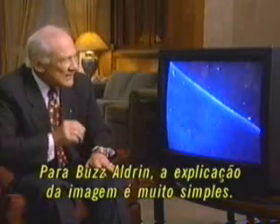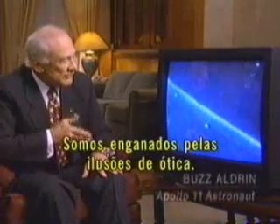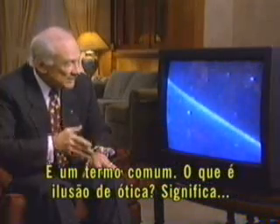But for Buzz Aldrin, the explanation behind this footage is far less provocative. He thinks we are often fooled by optical illusions — a term common to most people, meaning there's an illusory thing we pick up with our eyes that we can't quite explain.